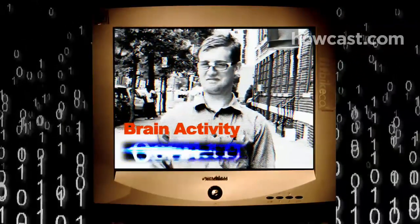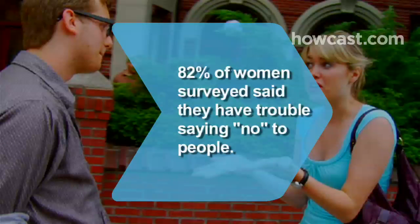Step 5: End on a positive note by complimenting the person. It will take the sting out of your rejection. We're all suckers for a compliment, even if we suspect it's insincere. Did you know 82 percent of women surveyed say they have trouble saying no to people?